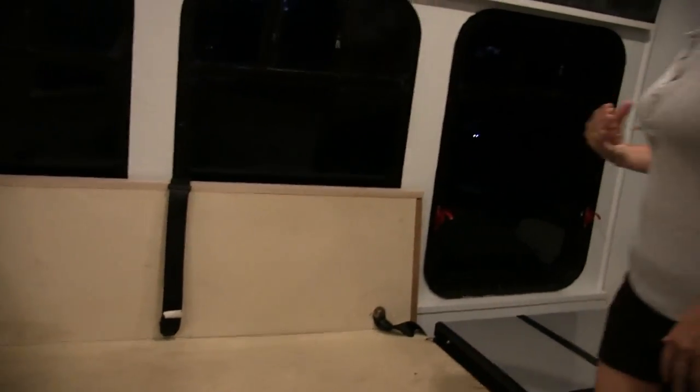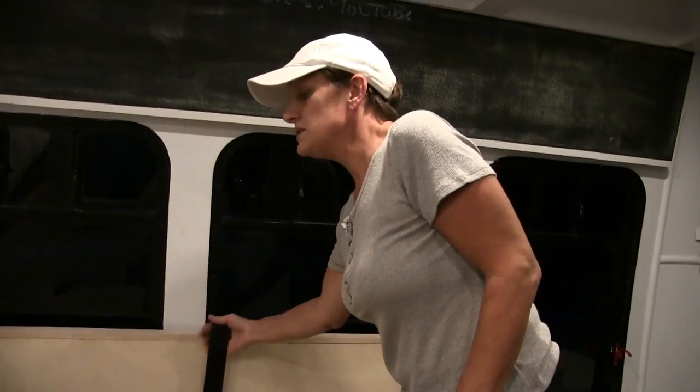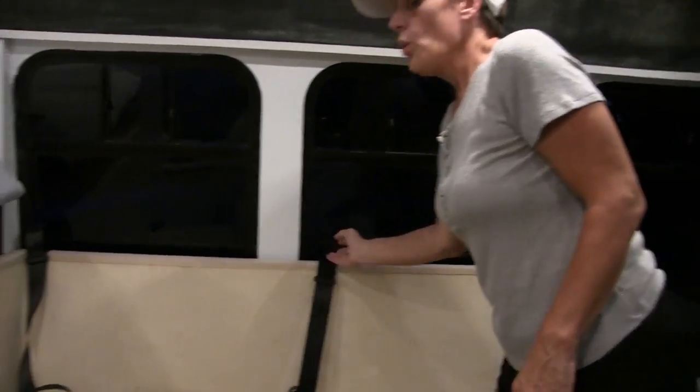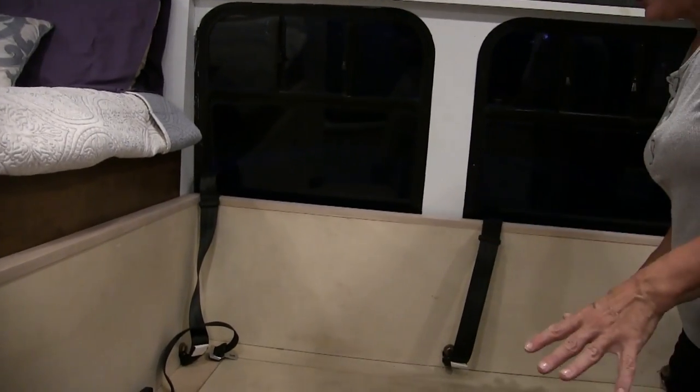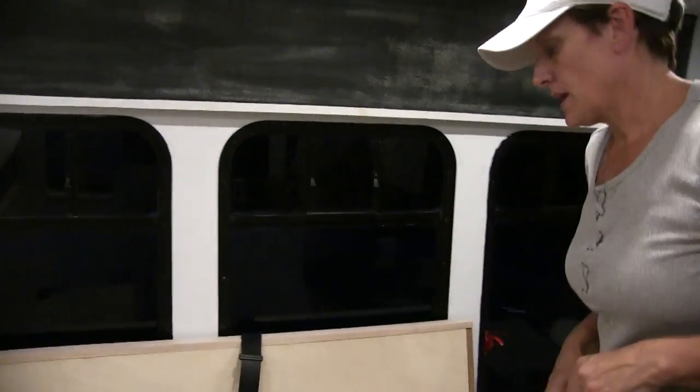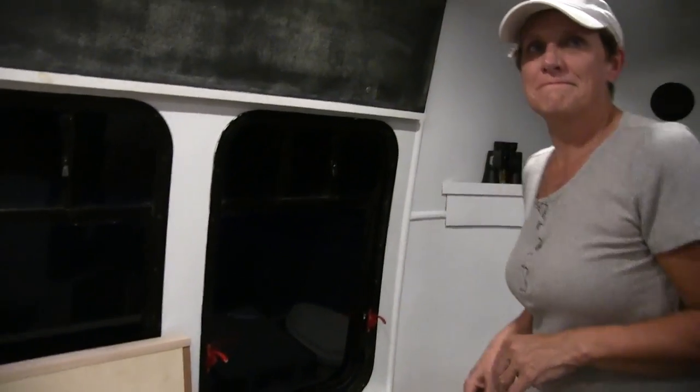While driving, the kids are buckled in. There are three seatbelts here. We're planning on putting cushions down but haven't decided on the style yet. What inspired you to take a risk like this and buy a bus and convert it?